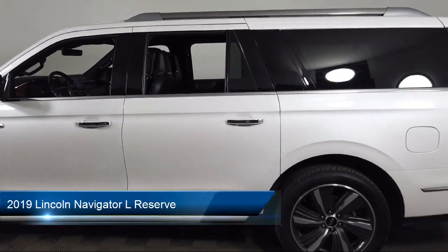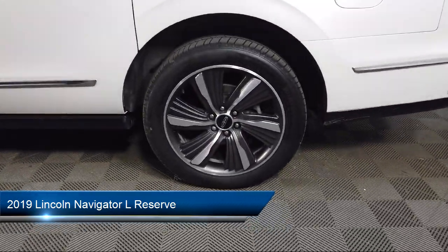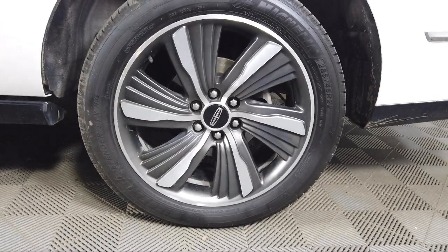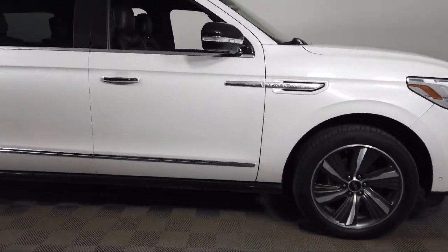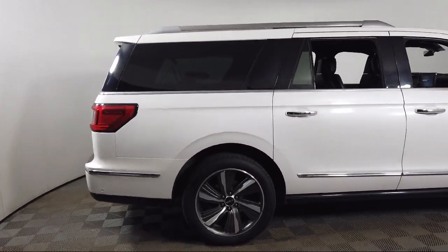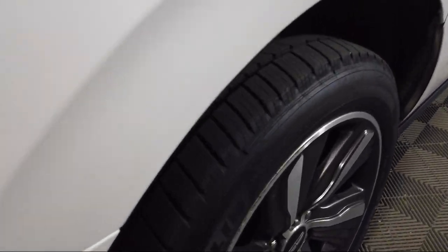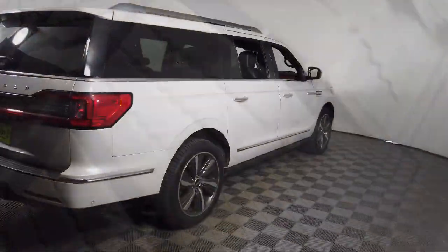It comes equipped with navigation, Apple CarPlay and Android Auto, heated rear seats, homelink, wood dashboard insert, adjustable head restraints, wood door panel insert, rain-sensitive windshield wipers, third-row seating, leather steering wheel with auto tilt-away, and much more.